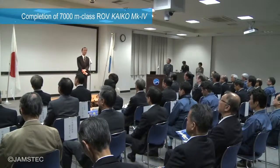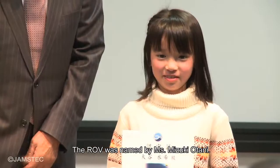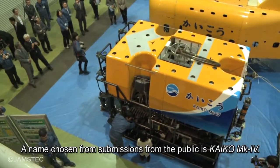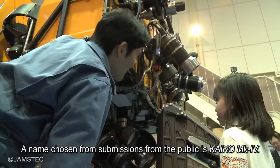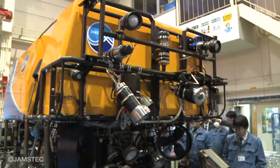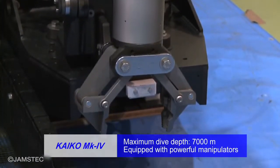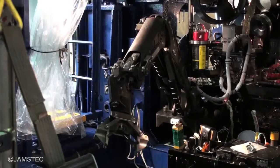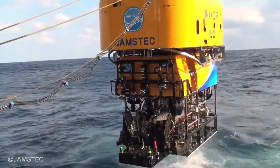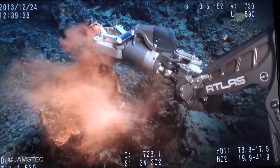We held the naming ceremony of our new remotely operated vehicle for marine resources exploration. The name Kaiko Mark IV was chosen from submissions from the public. Mark IV means the vehicle is the fourth updated version. Kaiko Mark IV is capable of diving to depths of up to 7,000 meters. Equipped with powerful manipulators, it can collect more than 300 kilograms of samples. From now on, it will go through field tests for future exploration of submarine resources.